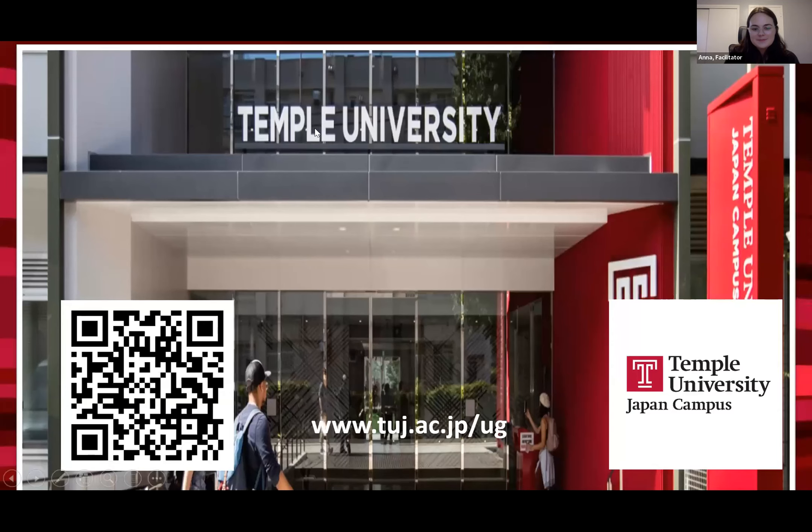Thank you. Next you'll be hearing from Temple University, Japan campus. Hello there. My name is Andrew. I'm an admissions counselor here at Temple University, Japan campus — or TUJ for short — and we'll give you a very quick introduction into our institution.